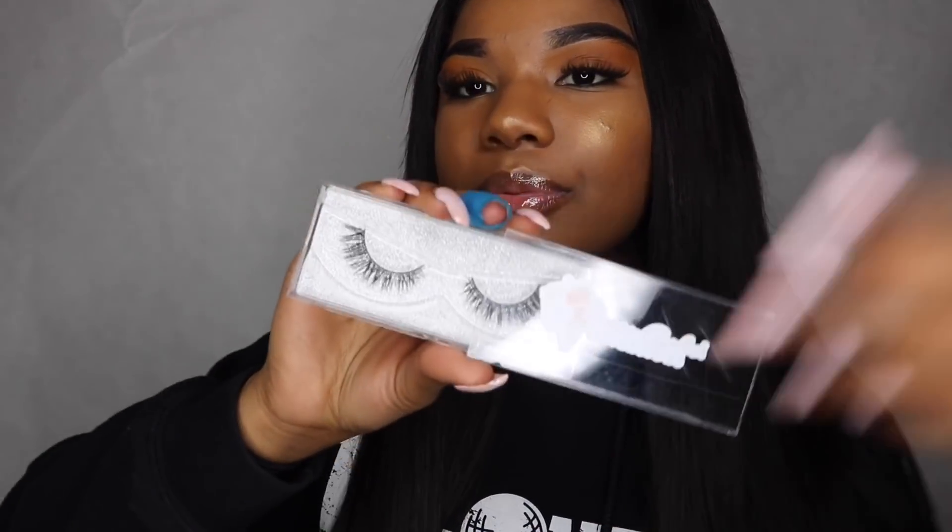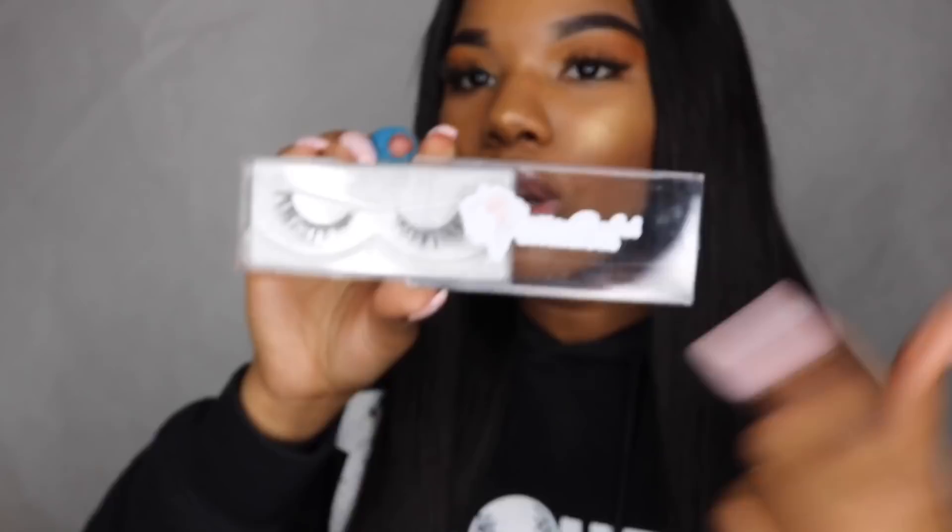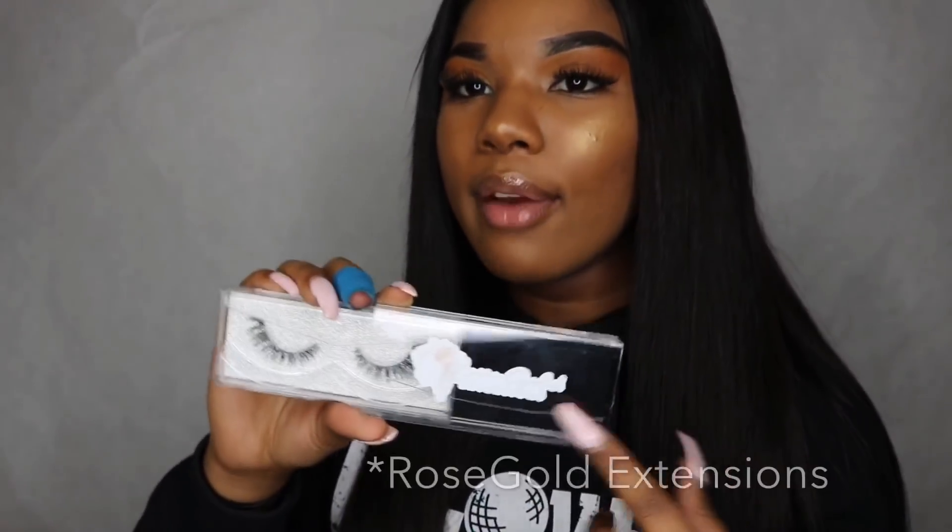With the 3 bundles that I received — when you order your bundles from them, it will include a pair of lashes. I received this little cute pair of lashes with their logo on it, Rose Gold Hair Extensions.